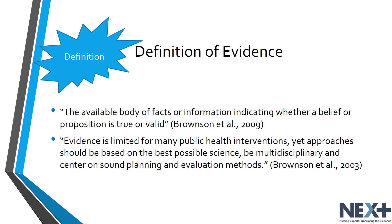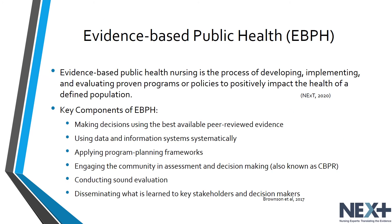Bronson continues to state that evidence is limited for many public health interventions, yet approaches should be based on the best possible science, be multidisciplinary, and center on sound planning and evaluation methods. Evidence-based public health nursing is the process of developing, implementing, and evaluating proven programs or policies to positively impact the health of a defined population.